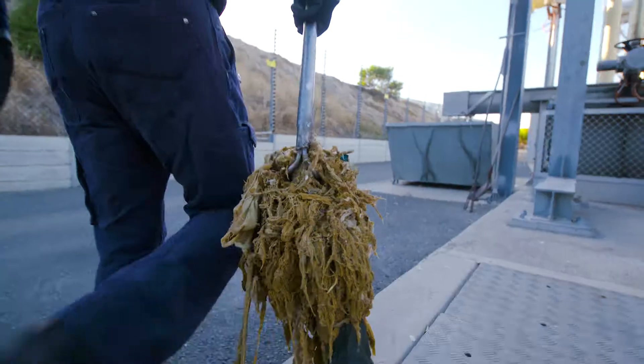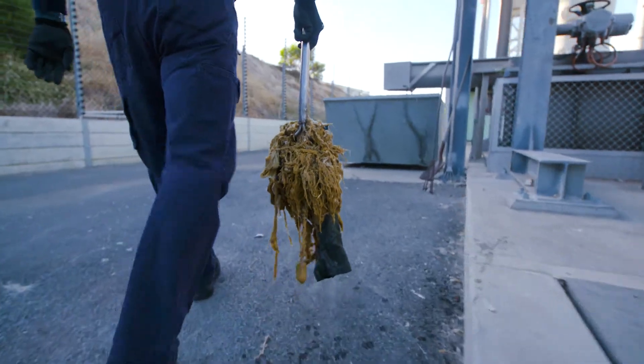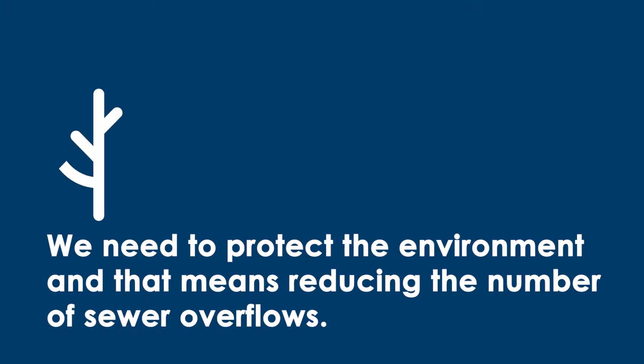It does cost us money to go and clear the chokes, which obviously we don't want to waste money. And I think the other thing is we're really strong on protecting the environment, so we want to do everything we can to ensure that we don't have overflows that impact on the environment.